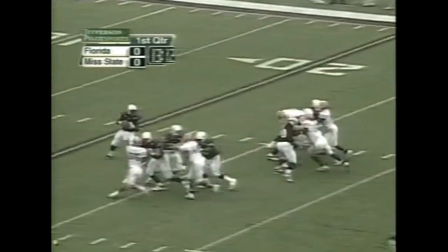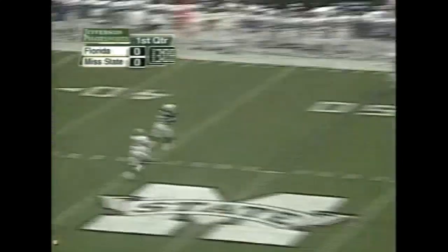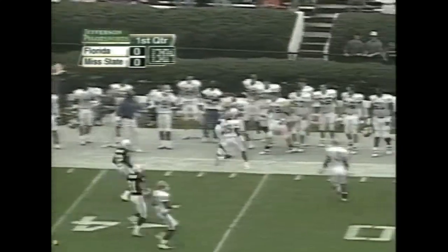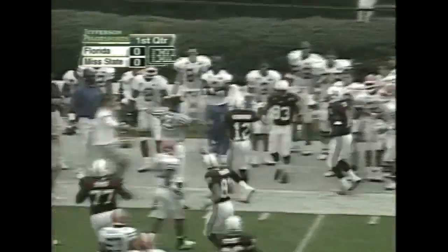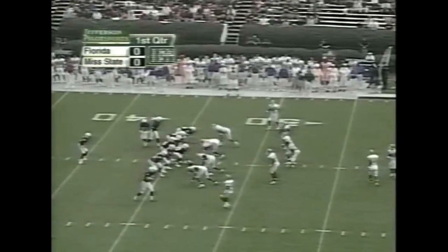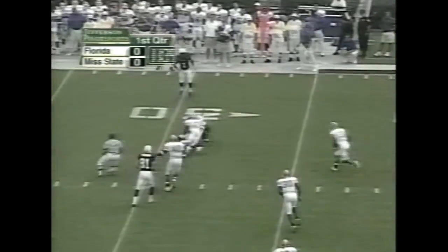Spread formation. Conner steps up in the pocket, looking for some room. Throws downfield, has his man, caught at midfield. Plenty of running room. He'll take it inside the Gator 40-yard line. You've got to keep an eye on 55 — he's the one guy you're going to know where he is. You bet we'll know where 55 is.